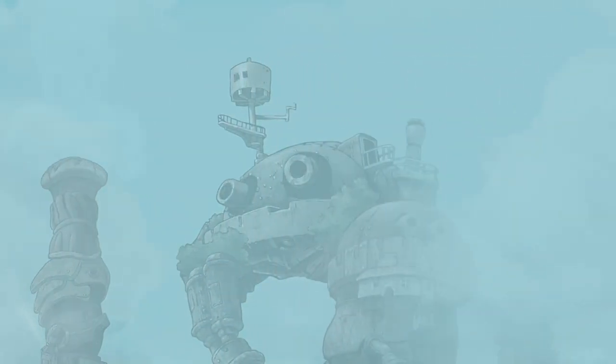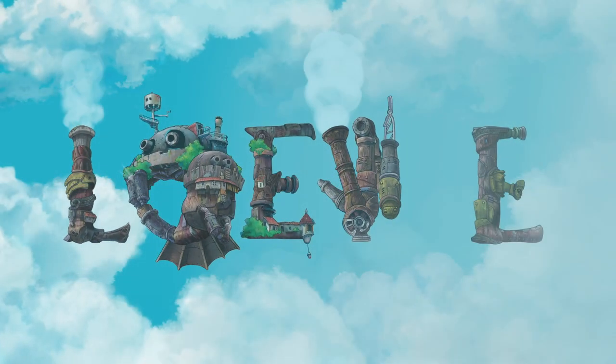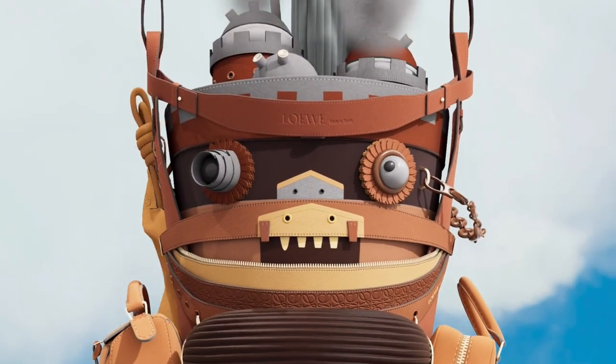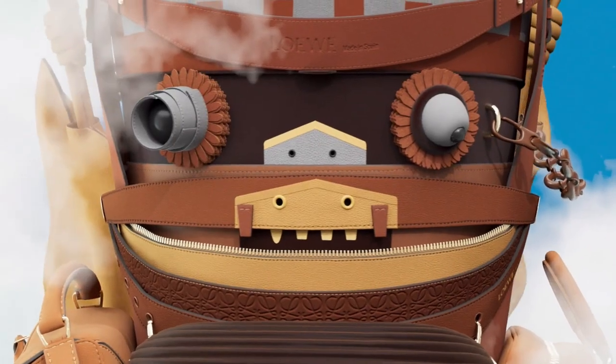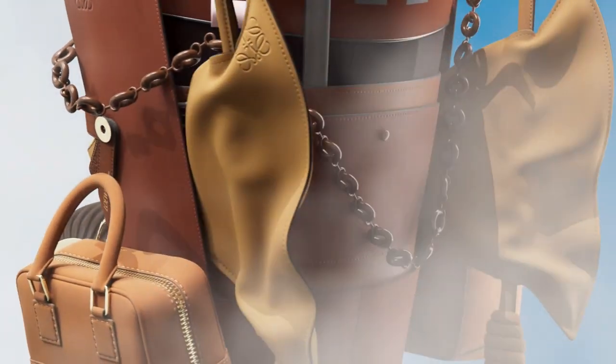This past February, the last of the Studio Ghibli Loewe collaborations came out, and it was Howl's Moving Castle. It had a beautiful, gigantic moving castle bag — several iconic Loewe bags attached to create this castle shape. It was a testament to the skills of the craftsmen of the Loewe house. That was like 12,000 euros, 16,000 US dollars — so not very possible for the normal person.